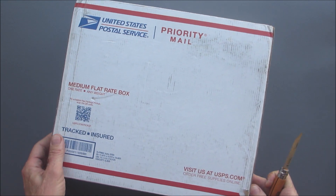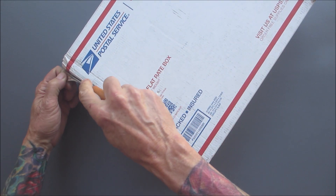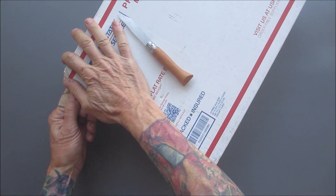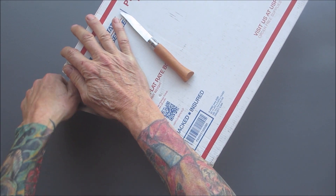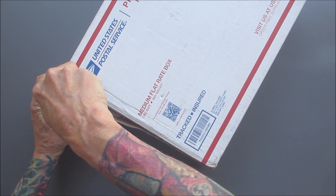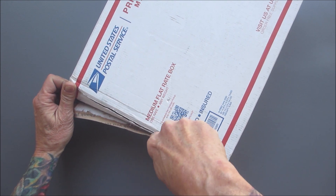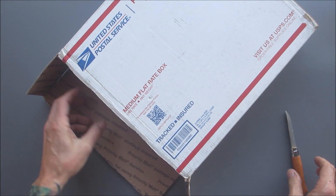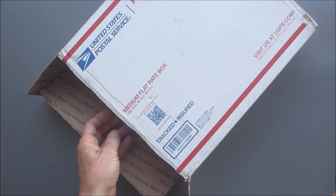Let's see, what's the best way to attack this? Oh boy, it's gonna be filled with goodies. Nice, nice, captain, nice!